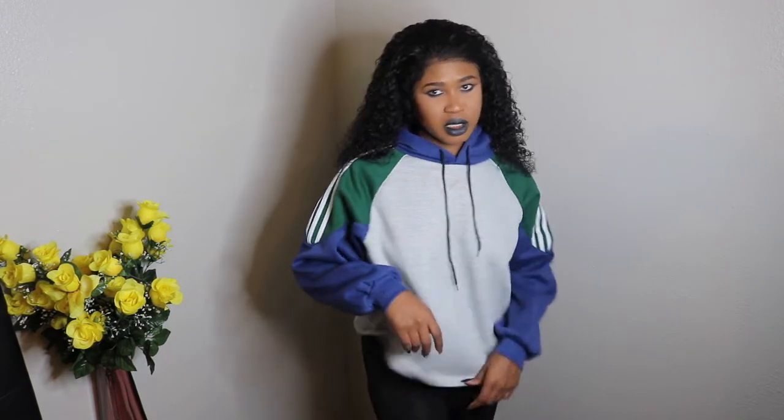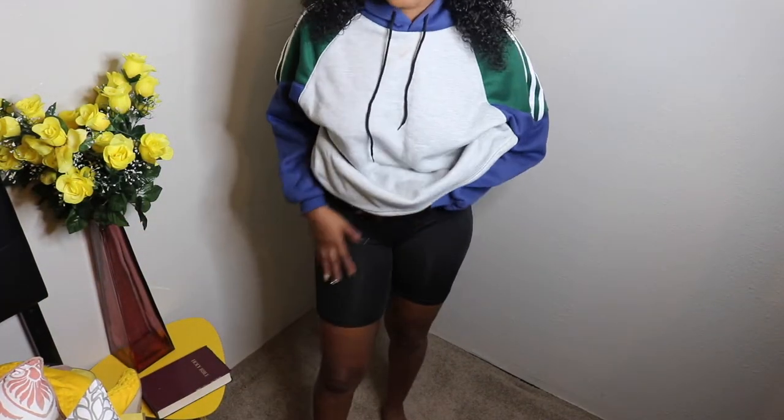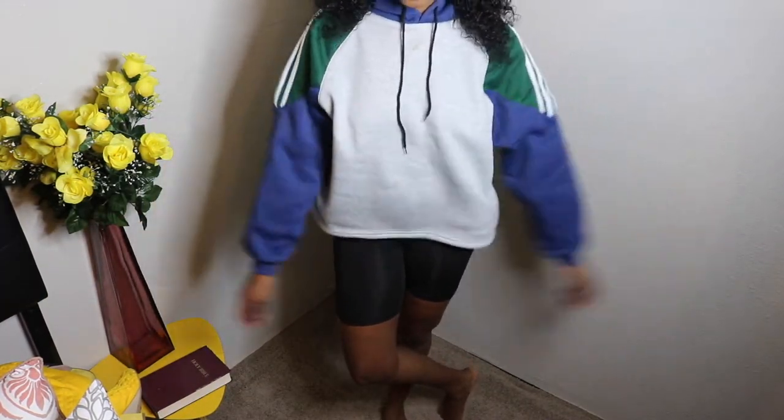The next thing I got is these biker shorts. They're really nice, I love them. They're comfy, they feel really good. All of these are stuff I'd wear to the gym.